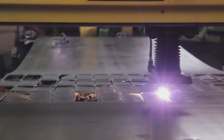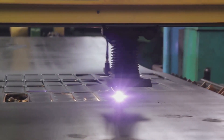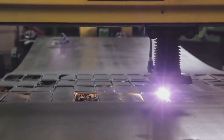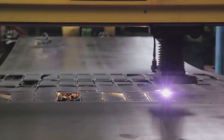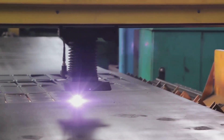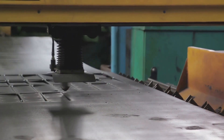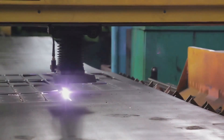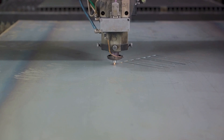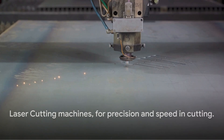The benefits of laser cutting machines extend far beyond their precision. These machines offer a non-contact method of cutting, which means there is minimal wear on the machine itself, leading to lower maintenance costs over time. As the laser can be programmed to cut specific paths, there's less waste material left over — a win for both your bottom line and the environment. They can be used in industries as diverse as fashion and engineering, offering a level of precision and speed that is unmatched.